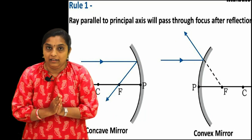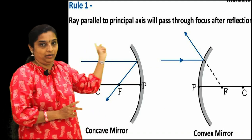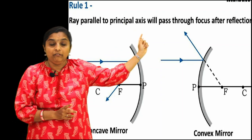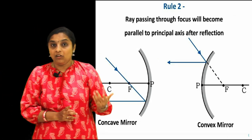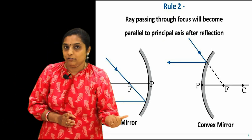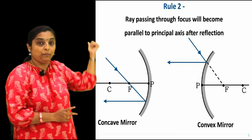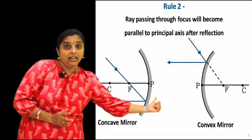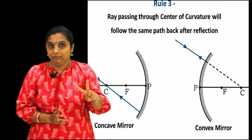The first ray is called the parallel ray. This ray comes parallel to the principal axis, falls on the mirror, and after reflection it goes through the principal focus. In a convex mirror, after reflection it appears to go through the focus. The second ray is opposite to this - it is the ray which passes through the principal focus, and after reflection it goes parallel to the principal axis.